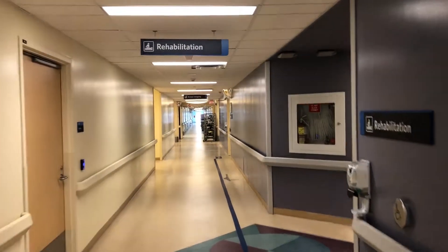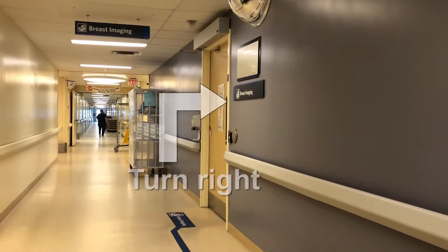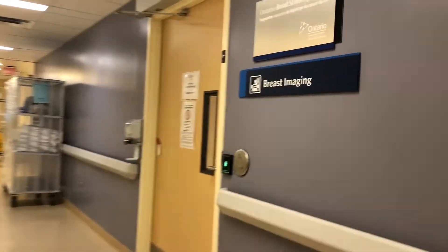You will pass the Rehabilitation Department. At the end of the blue navigation line, you will reach RVH's breast imaging department on your right.